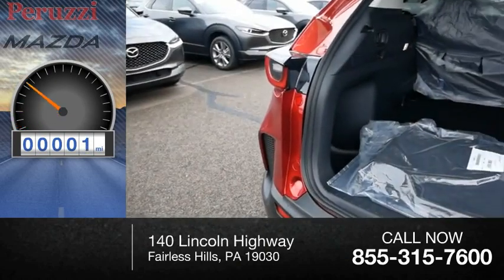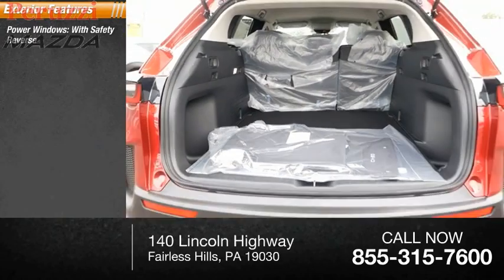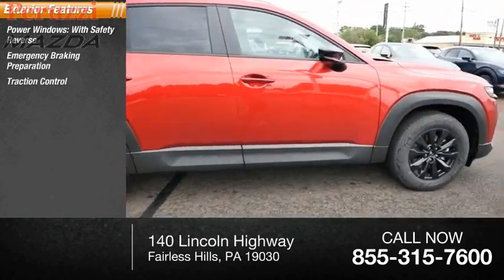This vehicle has less than 100 miles. Here are some of this vehicle's great options: power windows with safety reverse, emergency braking preparation, traction control, and stability control.